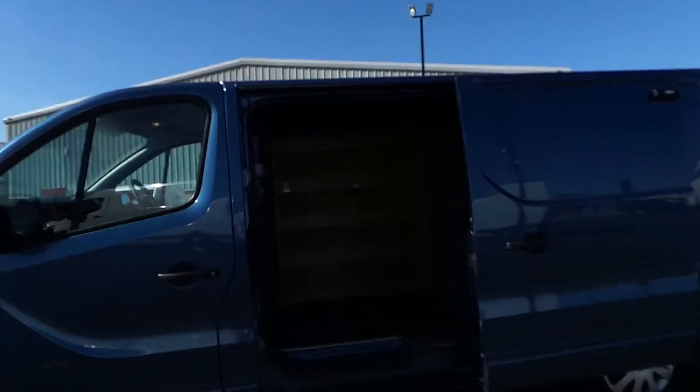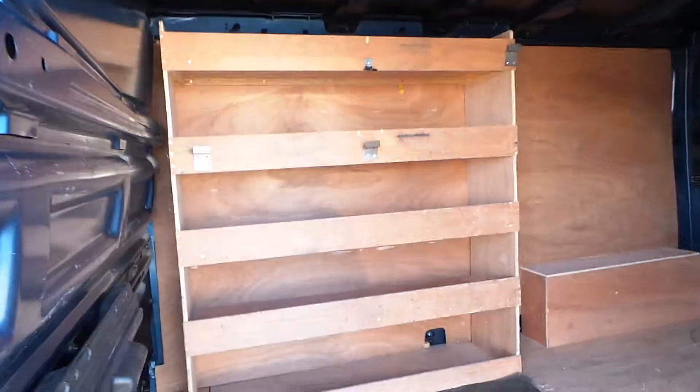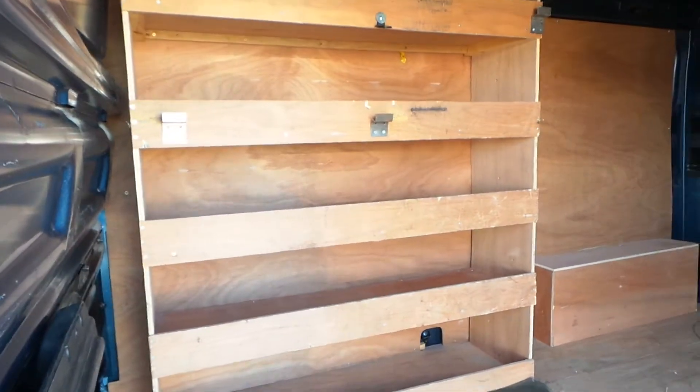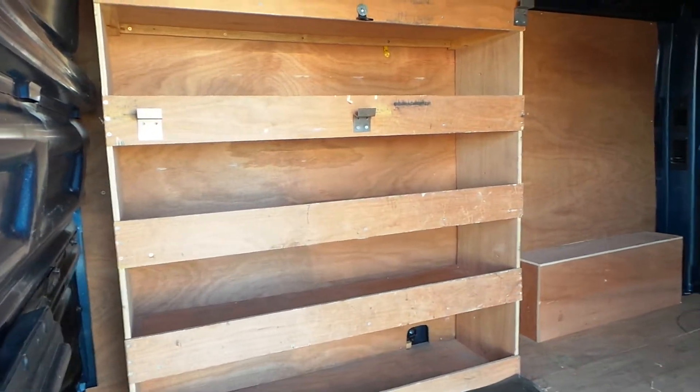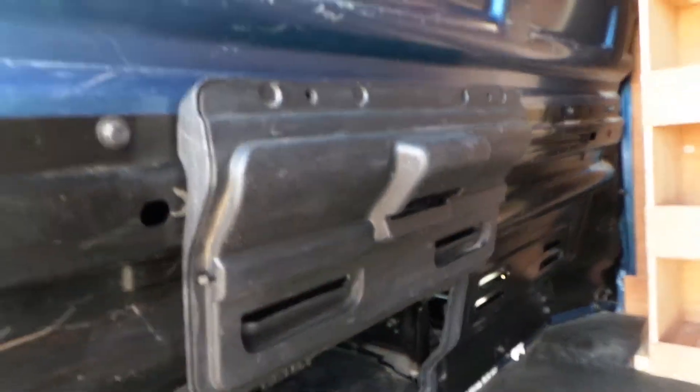As we approach it from the side loading door, you're probably just noticing now it already has some shelving in, which is ideal for storage. And just on the back bulkhead here is your load-through. On this, it's just under 4 metres.